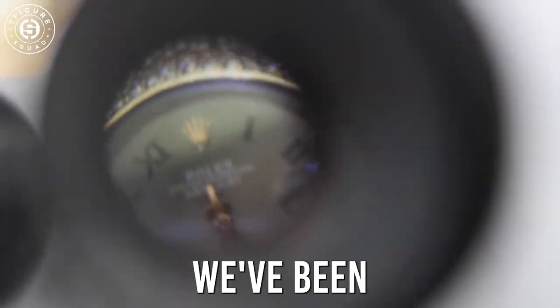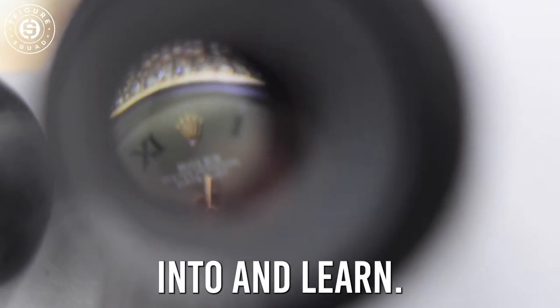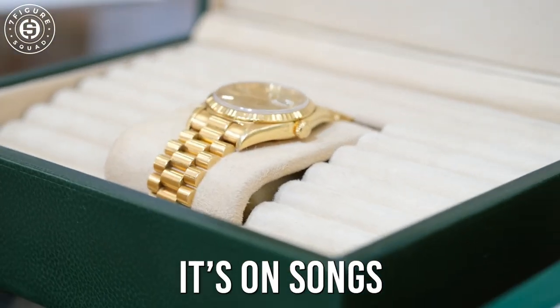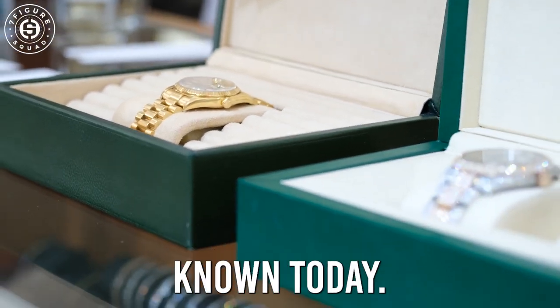It's something that we've been taught to dream about, grow into, and learn. When you get a Rolex — I got a Rolex — it's all the songs and all the movies. 90% of the other brands are still not known today.